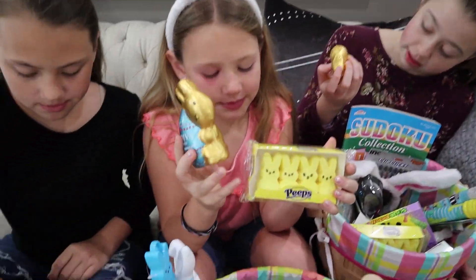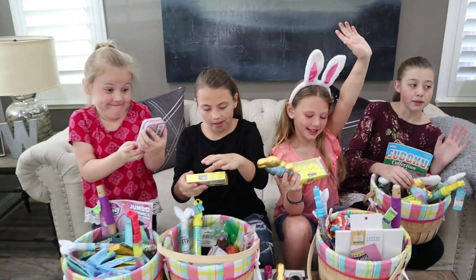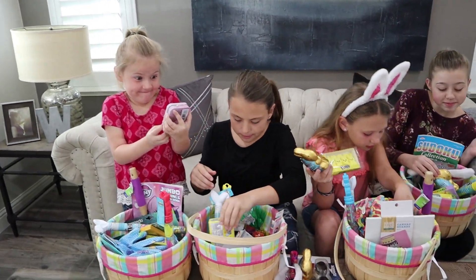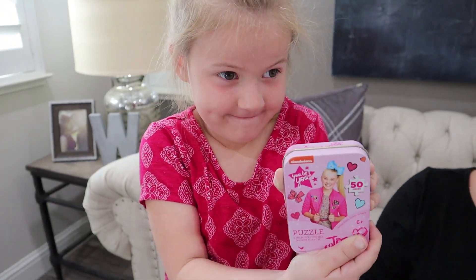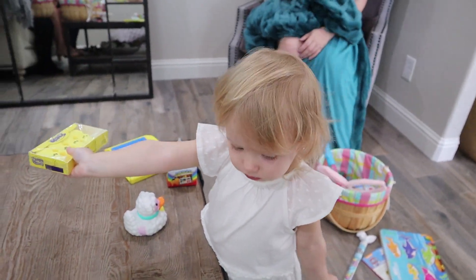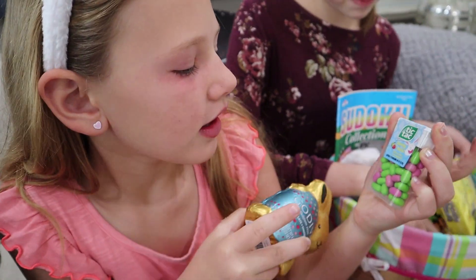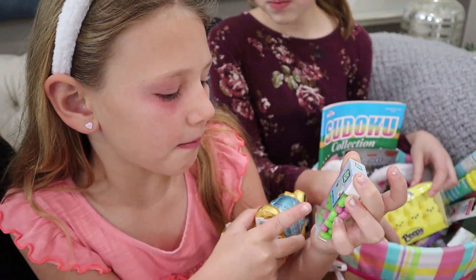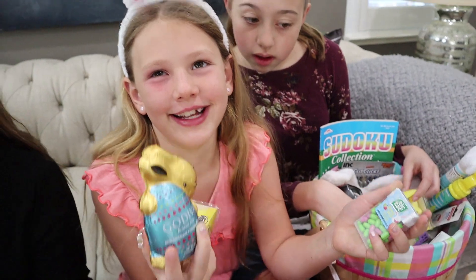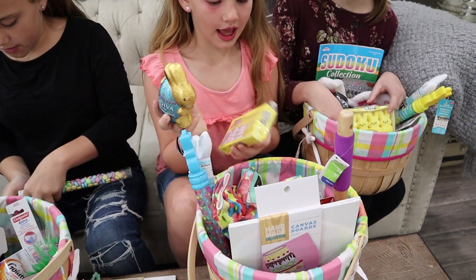And Peeps! Where are my Peeps at? You guys all like Peeps? What did you find? A Jojo puzzle! It's got Peeps on it - 50 pieces. Tic Tacs - those are Easter Tic Tacs, aren't they? Bunny blasts? The green is apple and the pinkish purplish is strawberry. You have a canvas also, right? Yeah.